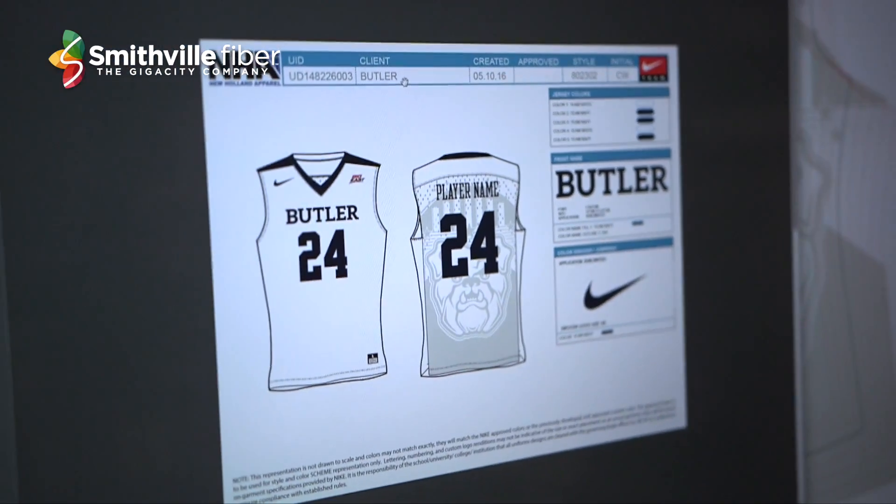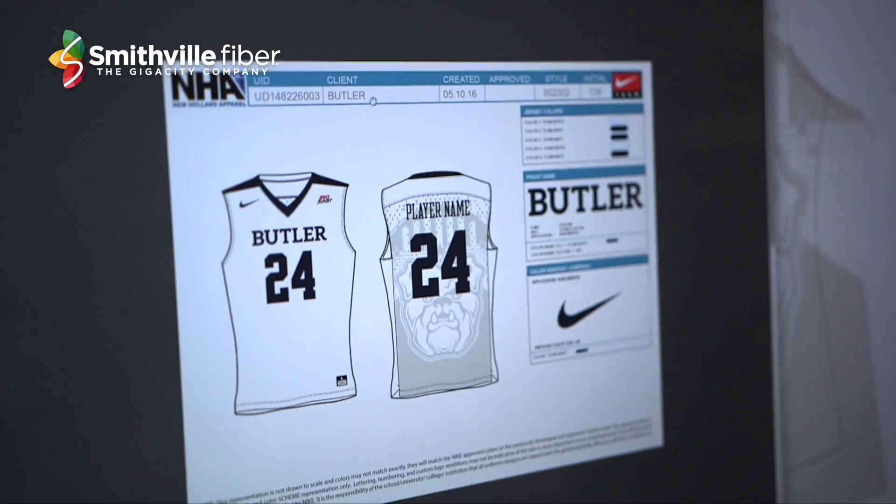And then this is the proof that they sent back with the numbers and the players' names on it. It was a really fun process — I got to work with a guy at Nike and go back and forth. This was the first time we'd done anything like this, and the first time they'd really done anything like this, so it was a lot of fun.